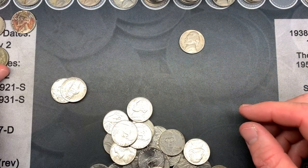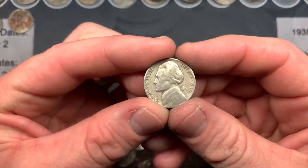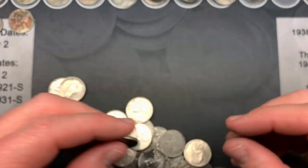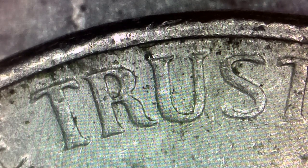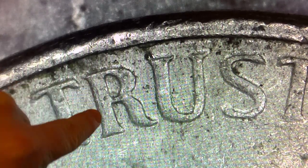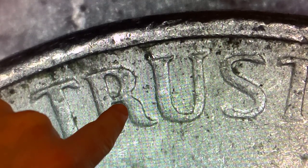It's been so long since we've been finding buffaloes. We also found a 1946 in the past couple of rolls. Then there's a 2004 Philadelphia Louisiana Purchase nickel — I'm looking for the DDO. There are a couple of markers from the Strike It Rich with Pocket Change book, including a line down the left-hand side of the R, which I can see here.